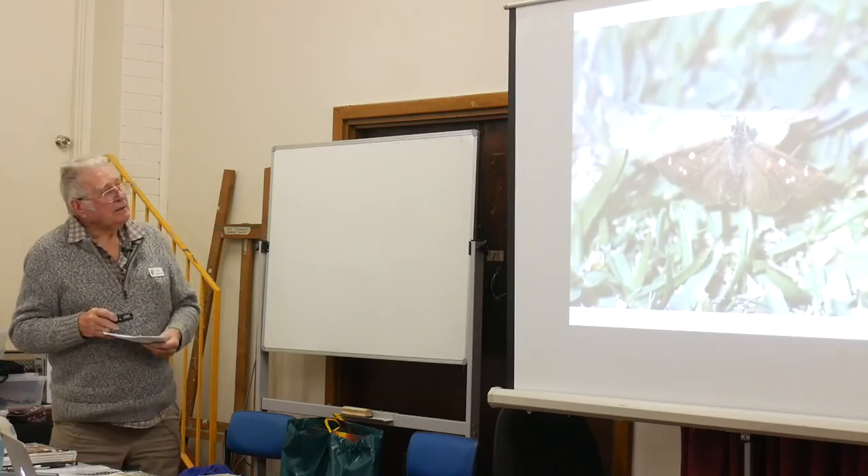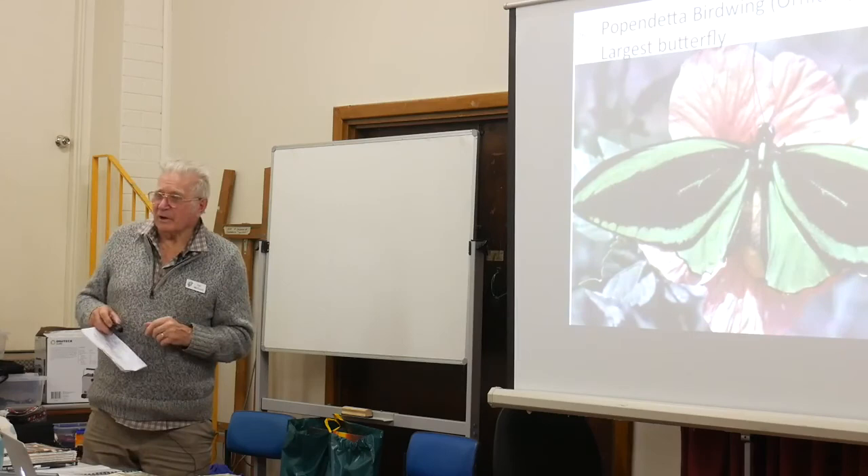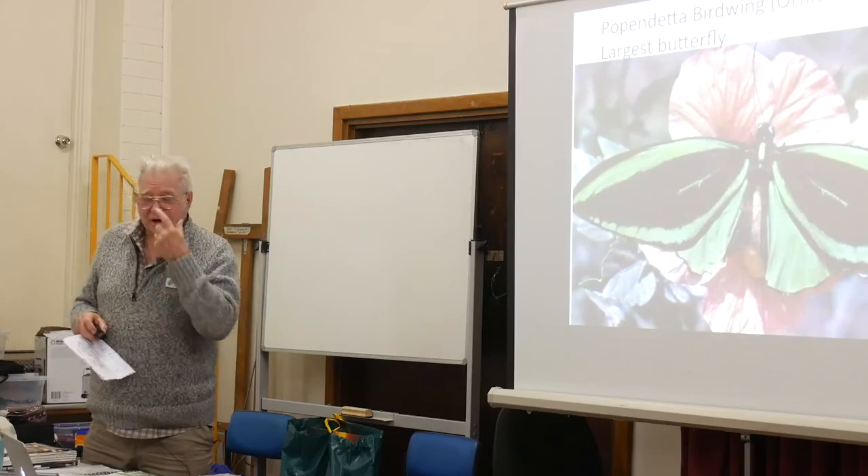In 1969, my wife and family moved from here up to Papua New Guinea, and we stayed at Kokoda. And for those who don't know...